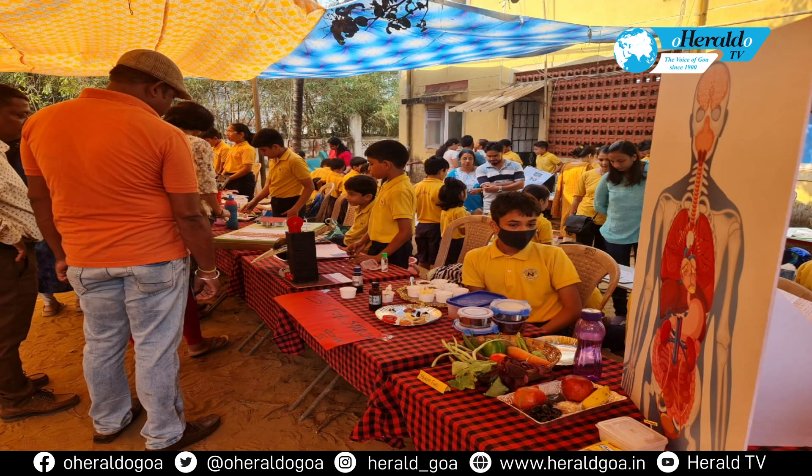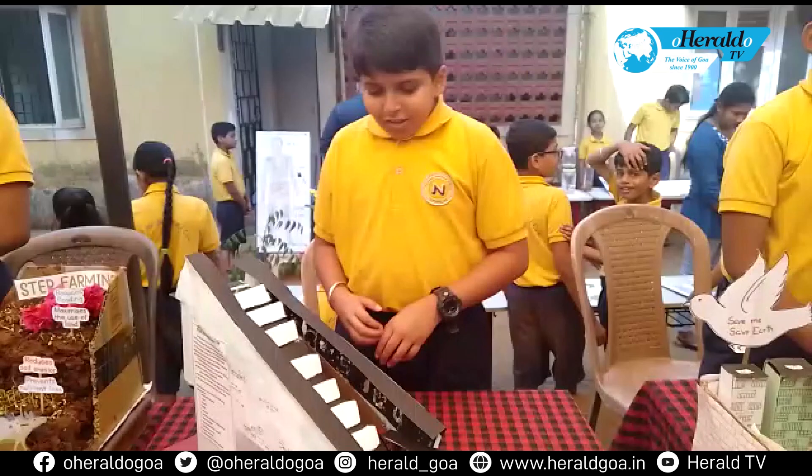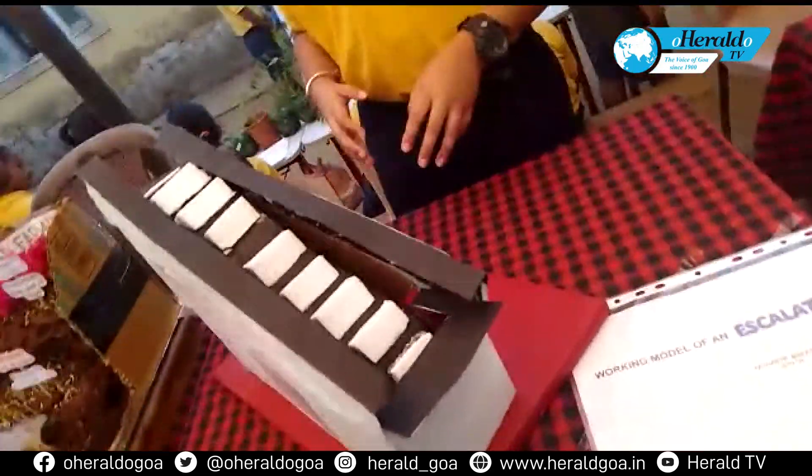The science exhibition was aimed to kindle a love for science in students and provide them with a platform to display their talents. I have made a working model of an escalator which is powered by a motor.